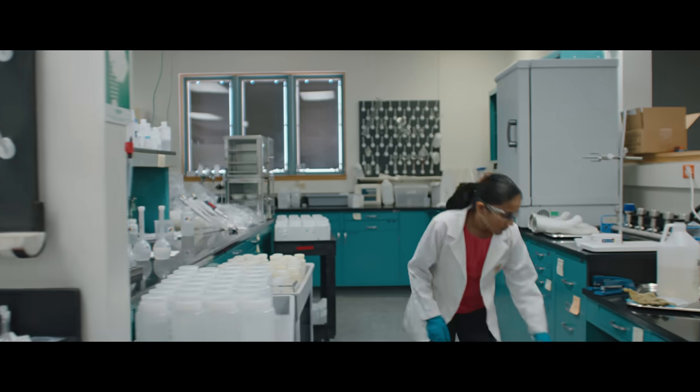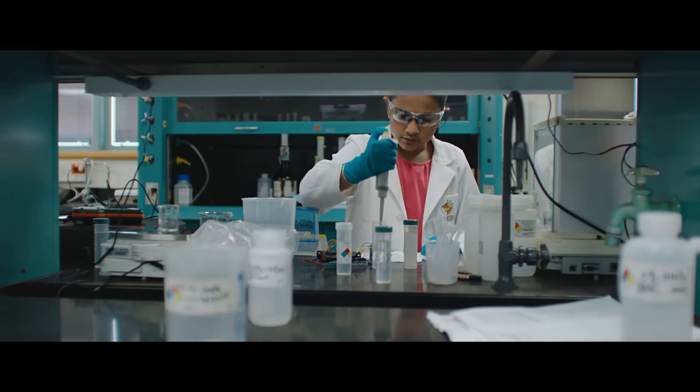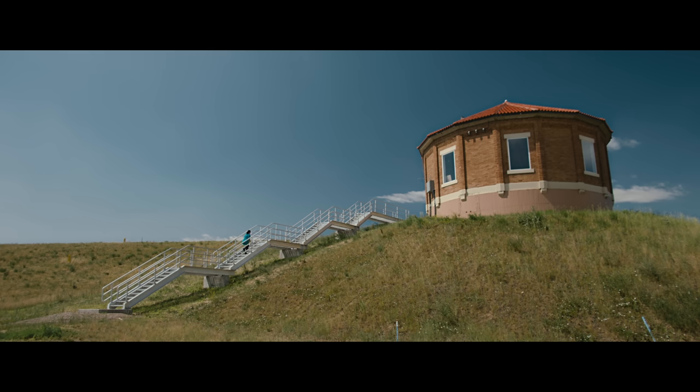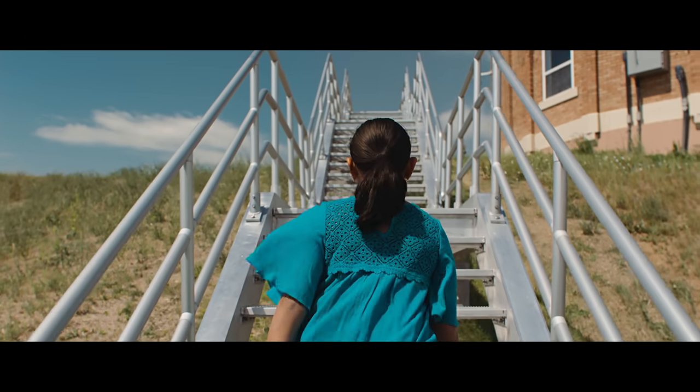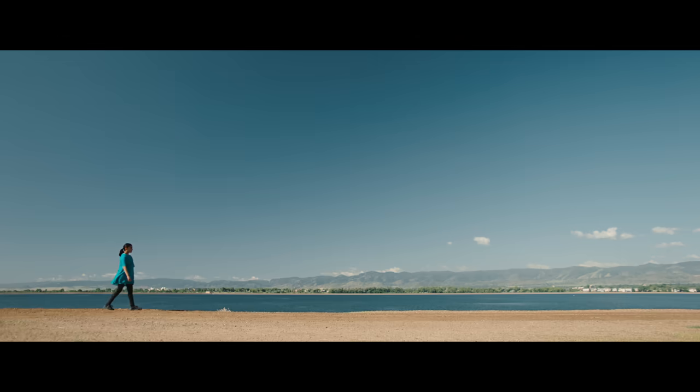Society tells you that you can't do certain things because you're a child or because you are a female. Seeing someone like Gitanjali — so eager, so smart, so prepared — she's pushing the envelope, not only for herself, but for other generations to come.